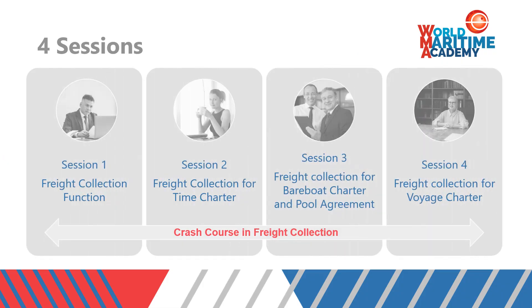The crash course is composed of four sessions: session one, freight collection function; session two, freight collection for time charter; session three, freight collection for bareboat charter and pool agreement; and session four, freight collection for voyage charter.